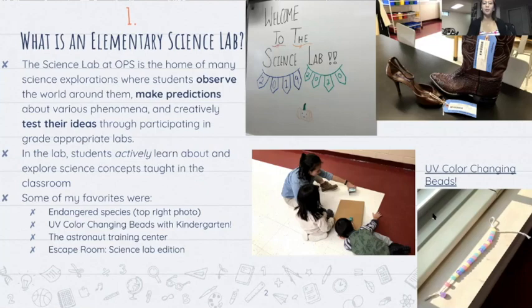One of my other memorable labs was the astronaut training center, which I believe I have a picture of on the next slide. The very first class I did I call 'escape room science lab edition' — we ran a mini escape room for the science lab. That was my first ever experience in an escape room. I just thought it was very cool that we could adapt all these different puzzles for critical thinking from kindergarten all the way up to fifth grade, which is the highest grade I worked with.